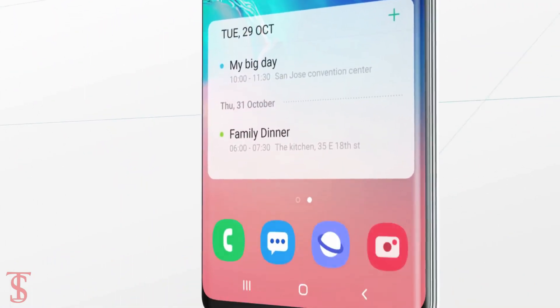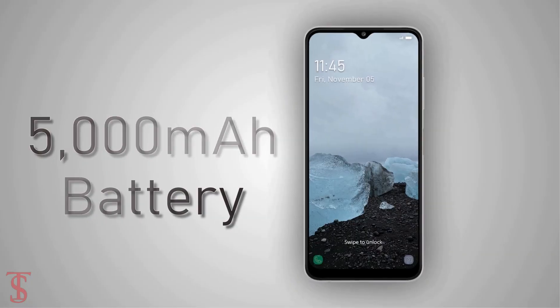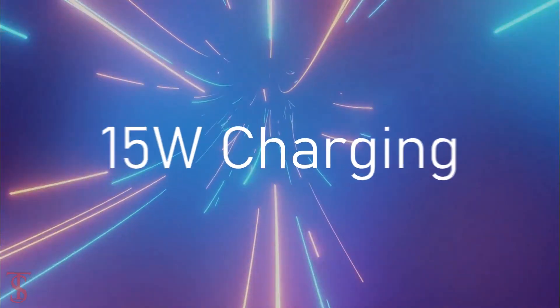As per the software, the handset runs on Android 11 with One UI 3.1 skin on top, and it is equipped with a massive 5000mAh battery that supports 15W fast charging.